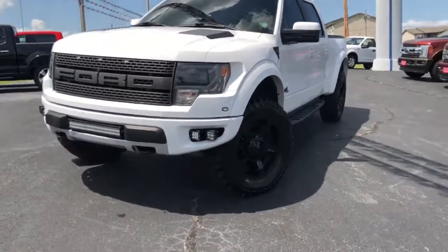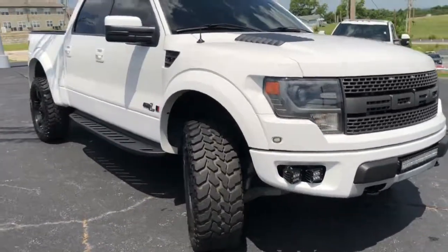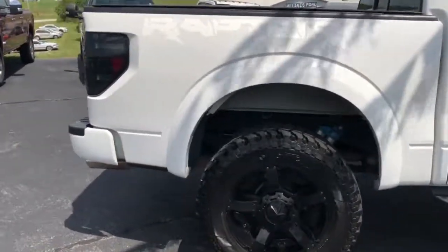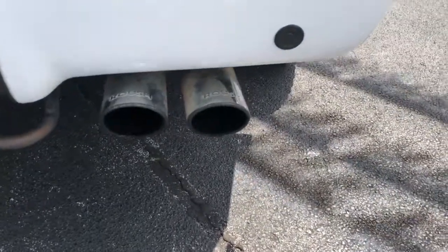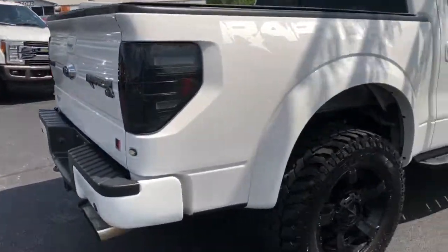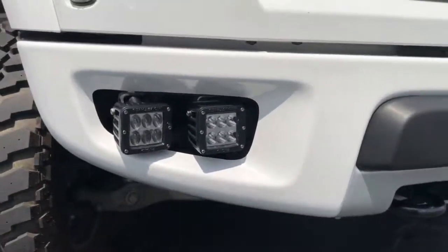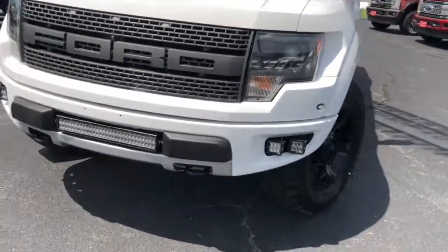We just got in a 2014 Raptor White, and it is a Roush from the factory — supercharged 6.2 liter. It does have aftermarket wheels and tires on it. With it being supercharged factory, it's got Roush installed exhaust. It does have some aftermarket lighting LEDs for the taillights. It does have the SVT racing shocks. You have the Cube Spotlight fog lights, and of course you have the notorious Raptor front end with the wide fenders.